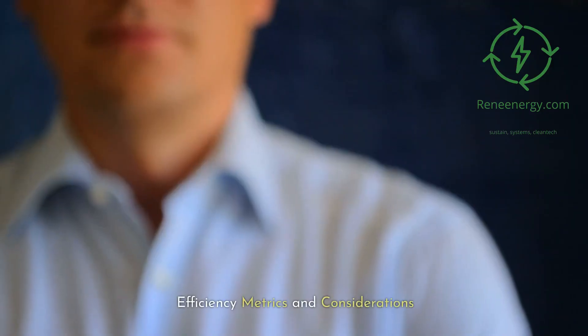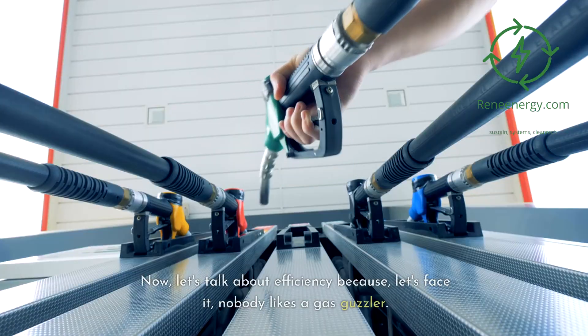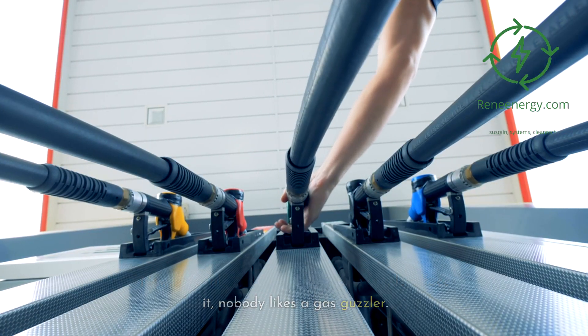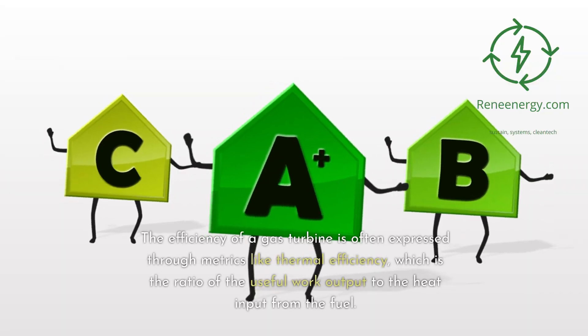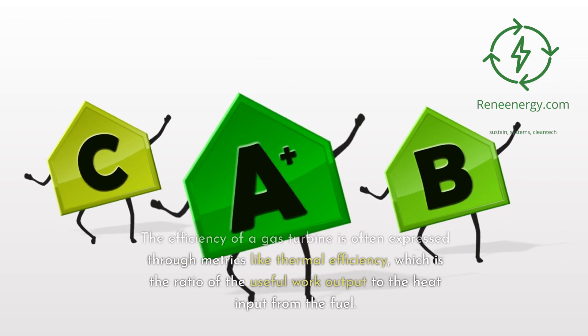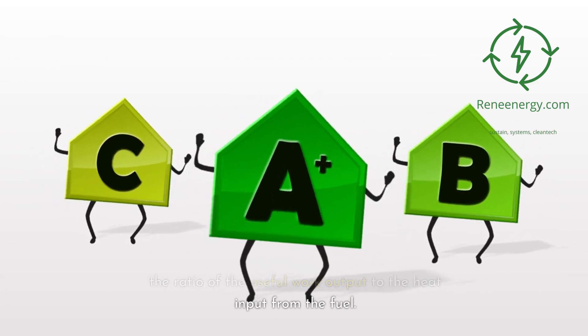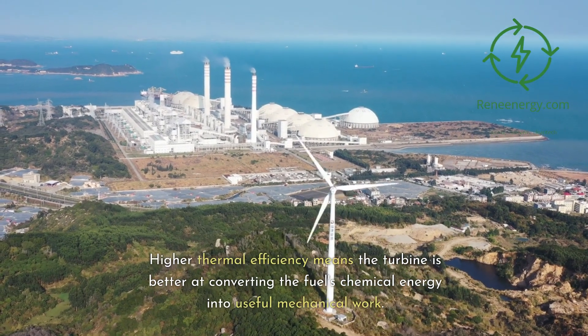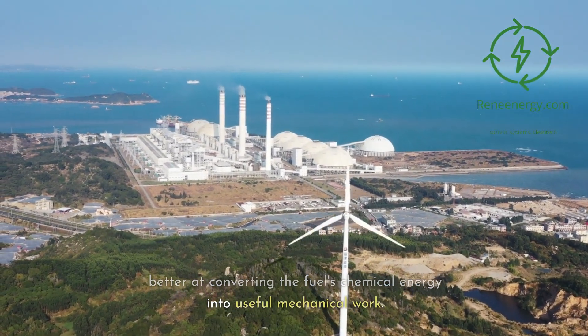Efficiency metrics and considerations. Let's talk about efficiency, because nobody likes a gas guzzler. The efficiency of a gas turbine is often expressed through metrics like thermal efficiency, which is the ratio of the useful work output to the heat input from the fuel. Higher thermal efficiency means the turbine is better at converting the fuel's chemical energy into useful mechanical work.